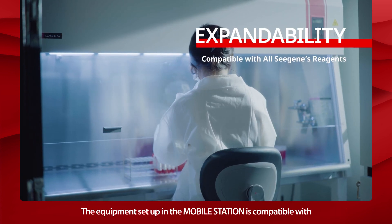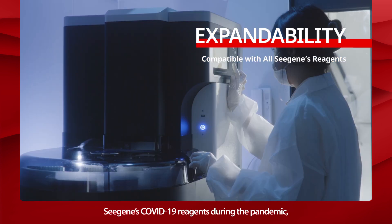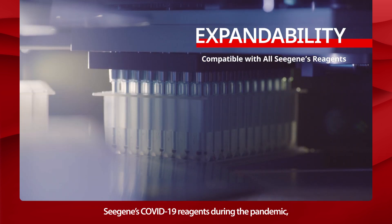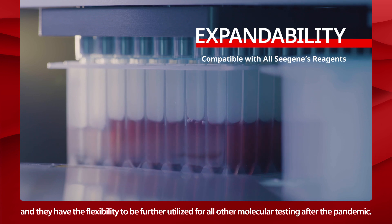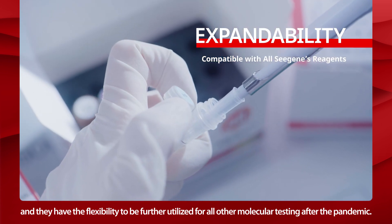The equipment set up in the Mobile Station is compatible with Cgene's COVID-19 reagents during the pandemic, and they have the flexibility to further utilize for all other molecular testing after the pandemic.